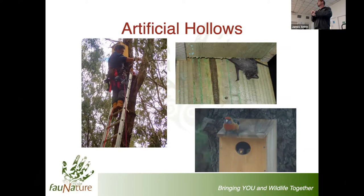Some of these hollow-bearing trees we're talking about are four, five, 600 years old - incredibly important in the landscape. I'll look a little bit at some recent developments later in the talk.